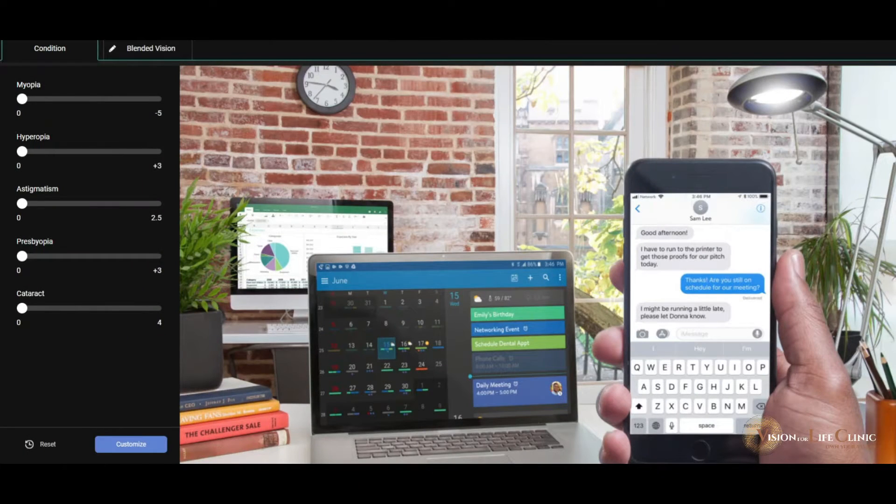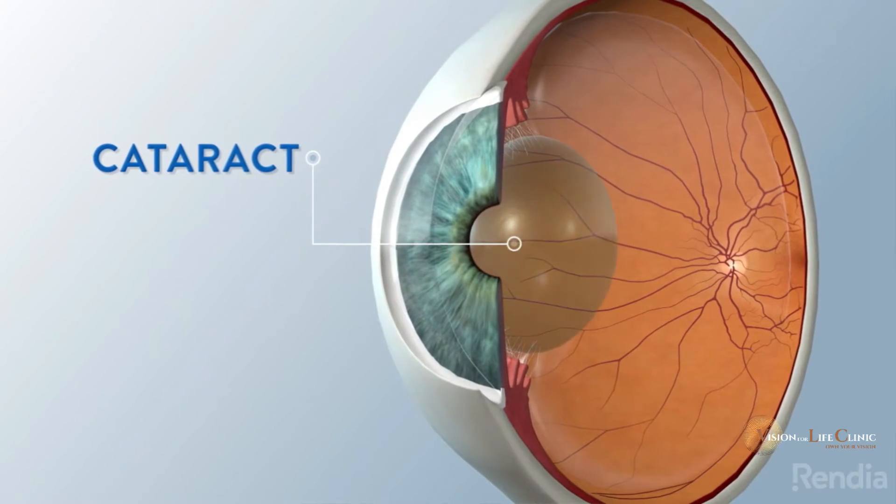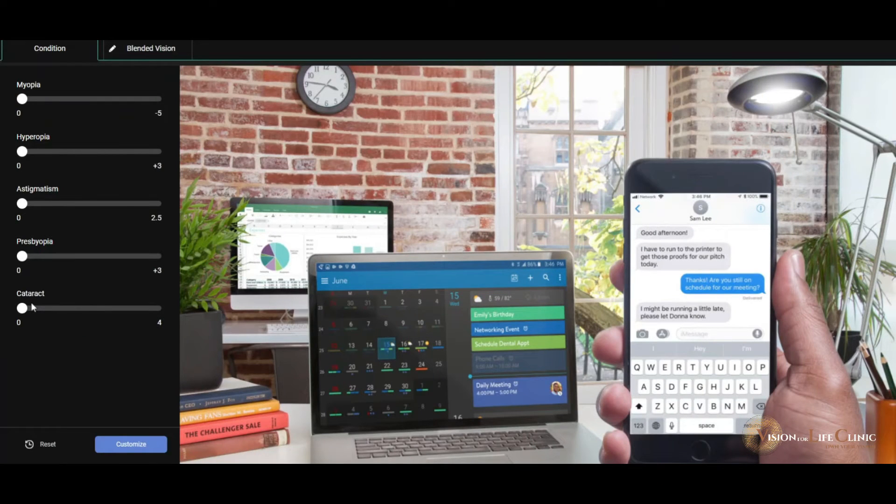Hi, this is Dr. Dylan Joseph from Vision for Life Clinic. I'm going to briefly show you the visual symptoms of a cataract. Often a cataract is very difficult for a patient to identify because it is such a slow process and it is often in both eyes. The brain has this amazing ability to adapt to your vision and tell you there's actually nothing wrong.